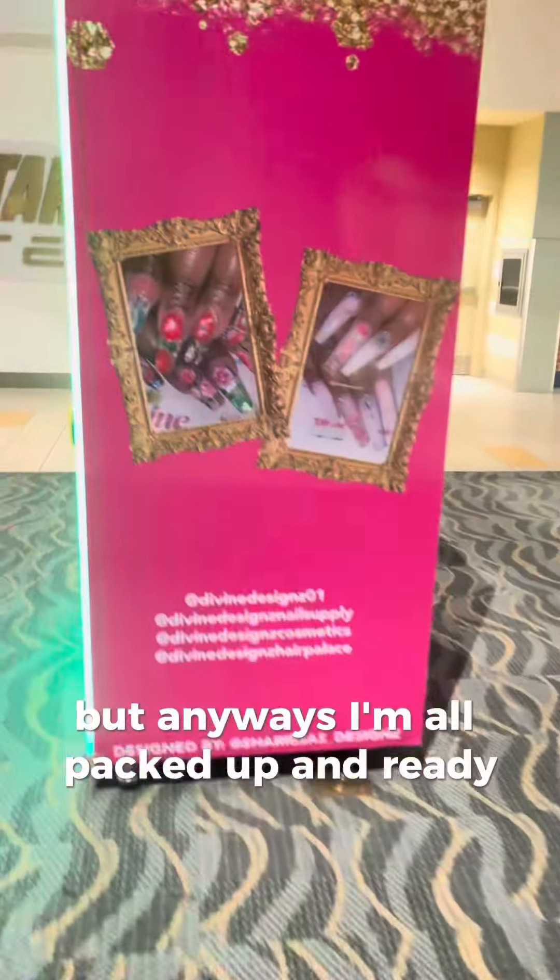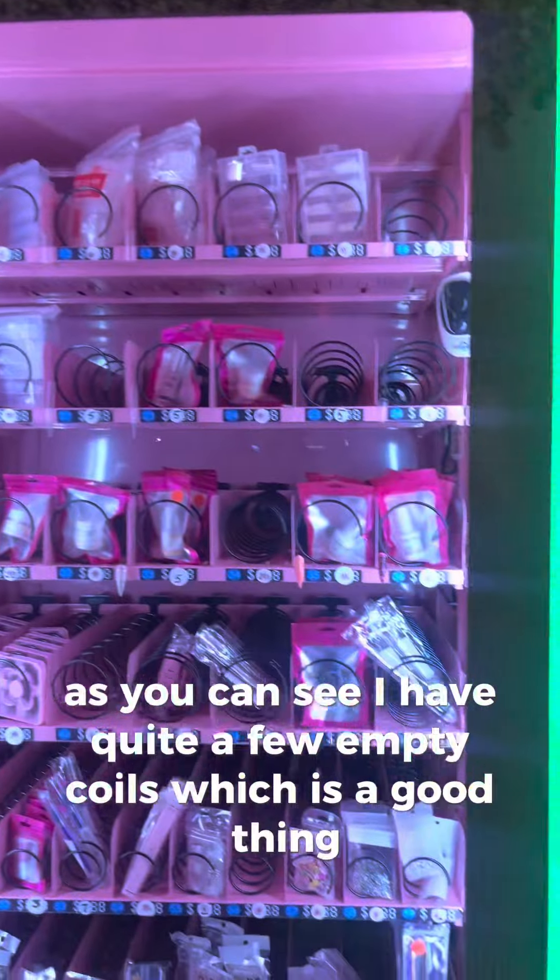Anyways, I'm all packed up and ready to restock. As you can see, I have quite a few empty coils, which is a good thing.